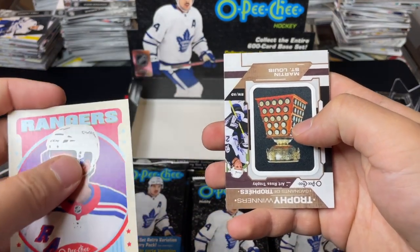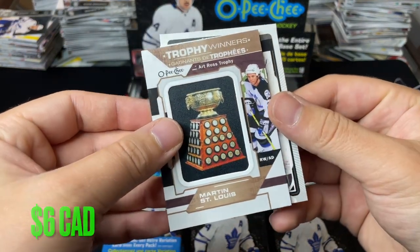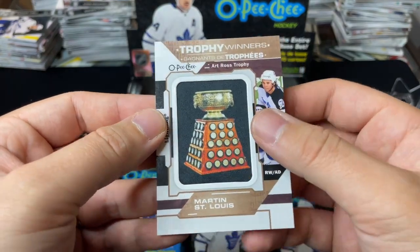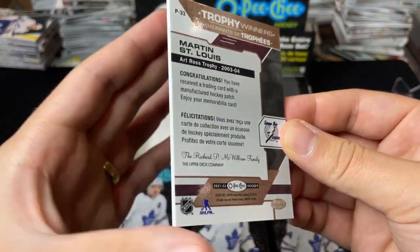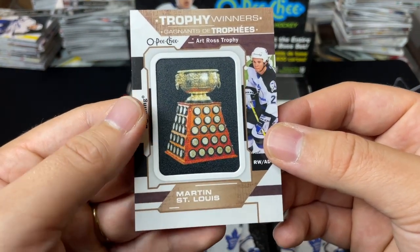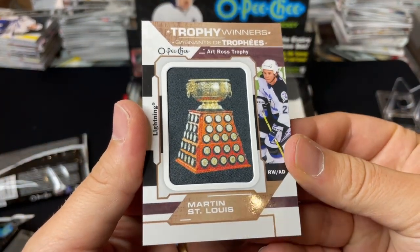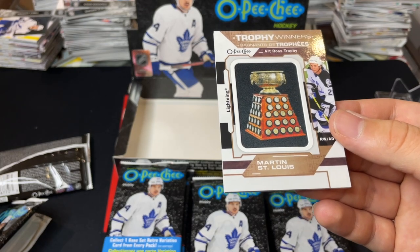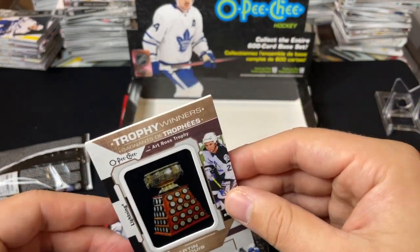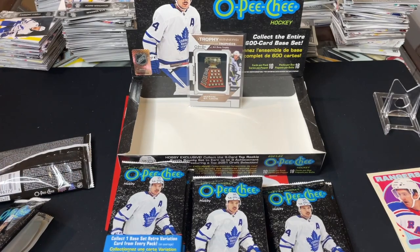Oh, we hit one of the manufactured patches! Martin St. Louis — Hart Trophy Winners. These are the manufactured patches you can get, which are pretty cool. Manufactured hockey patch trophy winners — Martin St. Louis, our Ross Trophy winner. Really cool cards — obviously they're a design but it's just a neat little touch to OPG this year. I'm going to sleeve that. I think these are one in every three boxes, and there's a fair-sized set on them.